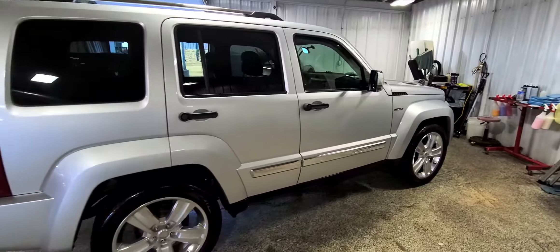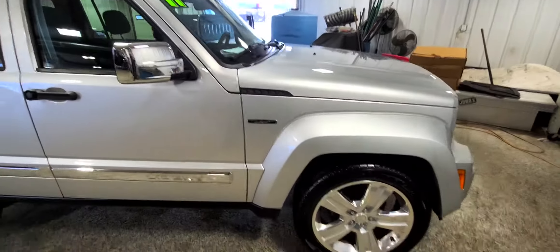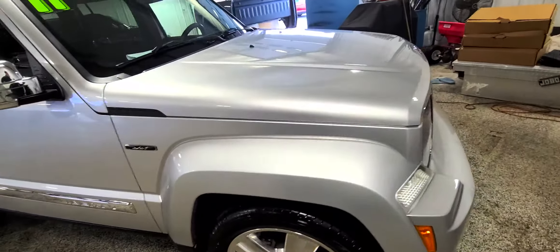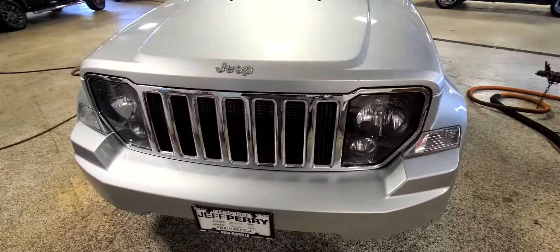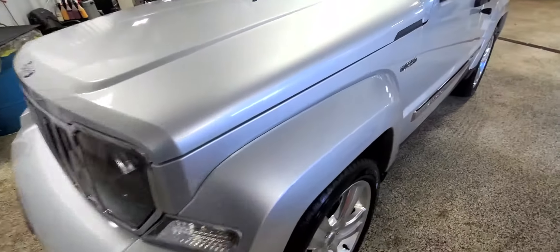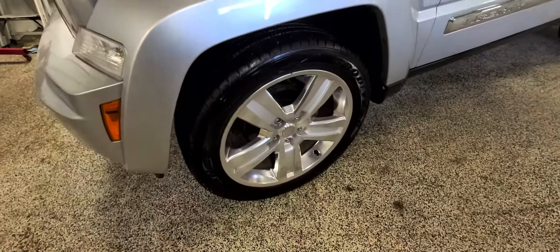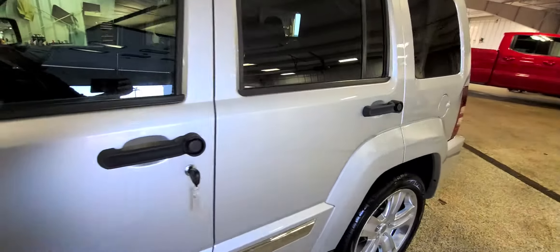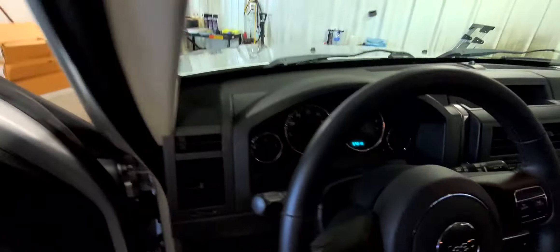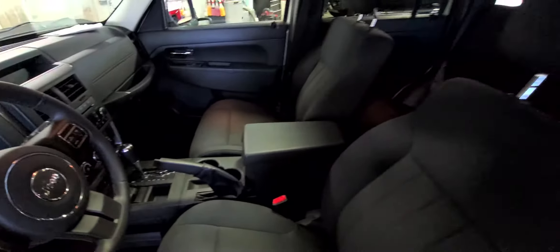Hey, it's Dustin over here at Jeff Perry Buick GMC, just giving you a quick look at this 2011 Jeep Liberty Jet — 59,000 miles. Interior's in nice shape, exterior's in real nice shape.